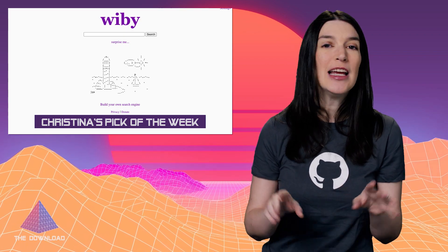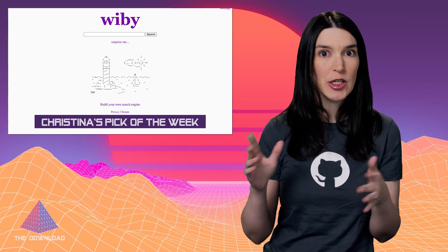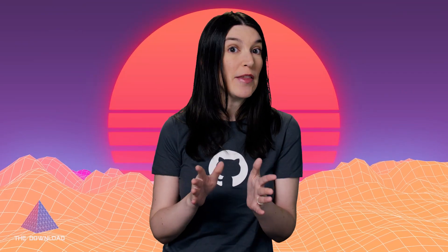Side note: I'm very, very glad — for reasons too complicated to get into — that my web page from GeoCities was not actually archived back when Yahoo shut it down in 2007. But that's beside the point. What was your favorite Web 1.0 website? If it was not the Space Jam homepage, your answer is wrong. But I still want to know your thoughts in the comments.